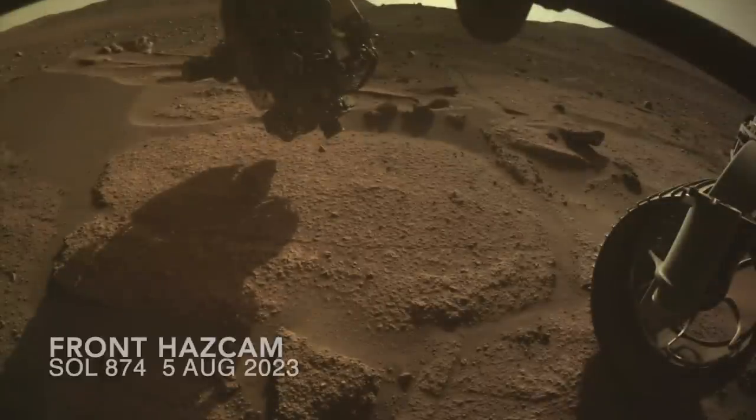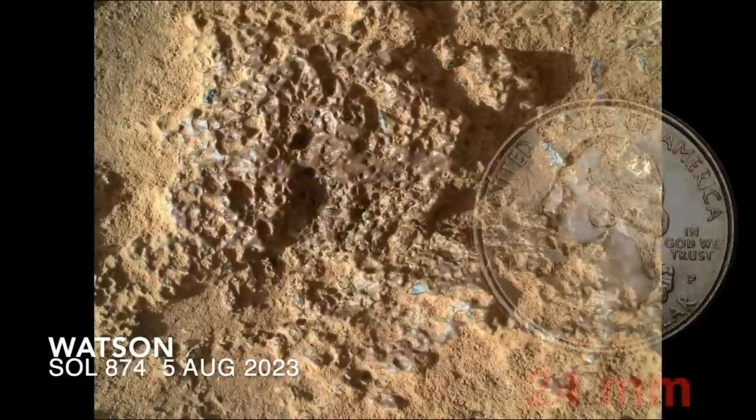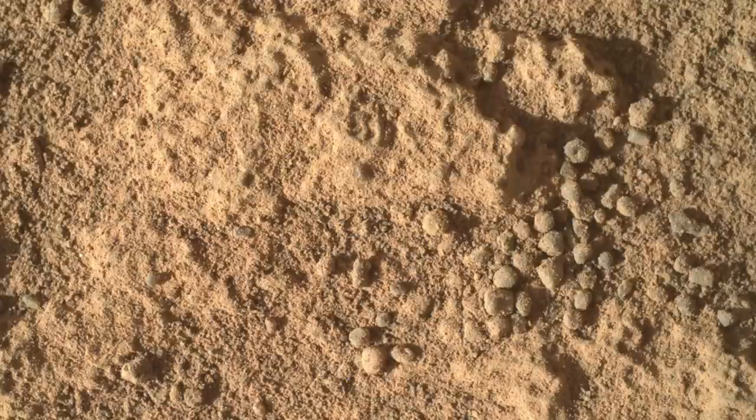In the view from the HazCam it looks like there's barely any change, but Watson tells a different story. There's an obvious change in color where the dust is gone, and the coarse sand grains were all blown away by the supersonic blast of nitrogen gas.